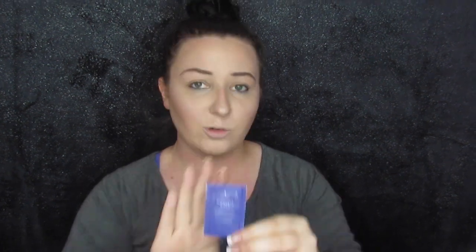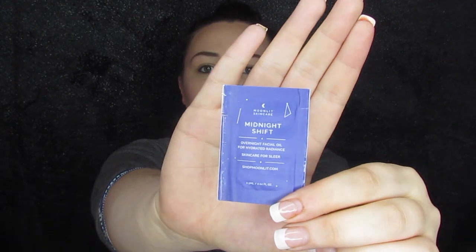Then we've got this little sample, which is the first time I've gotten a sample in here. It's the Moonlit Skincare Midnight Shift Oil sample. It's only going to be enough to use just a couple of times, but it might be kind of cool to try out and get to see a new product to maybe rebuy it later.